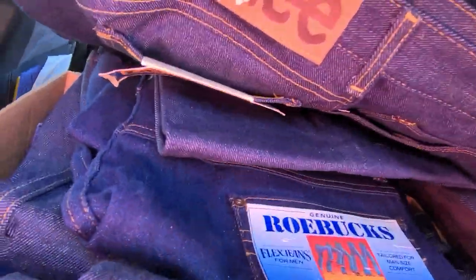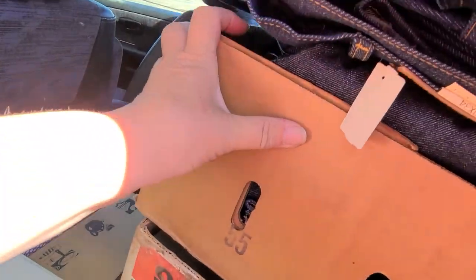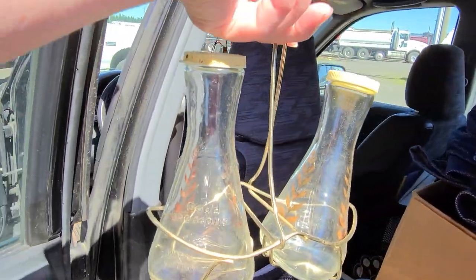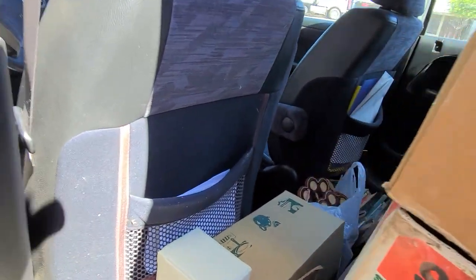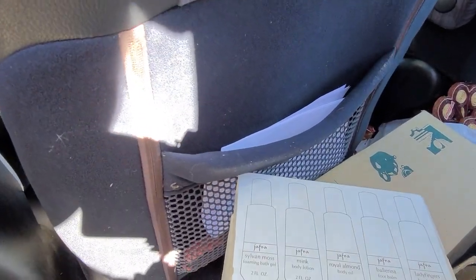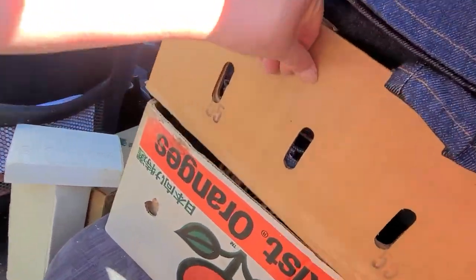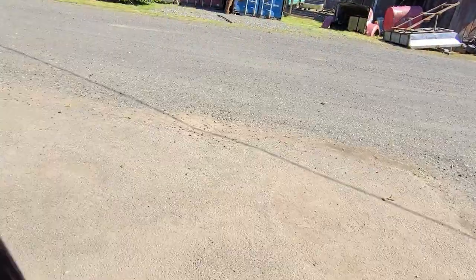Here we go — Genuine Roebuck. These are my grandfather's. They never got hemmed, he never wore them. I'm keeping this for myself because I promised my aunt I would. This is a whole box of Jaffra. I'm not sure what's in this box — all kinds of ephemera. A whole box of ephemera.